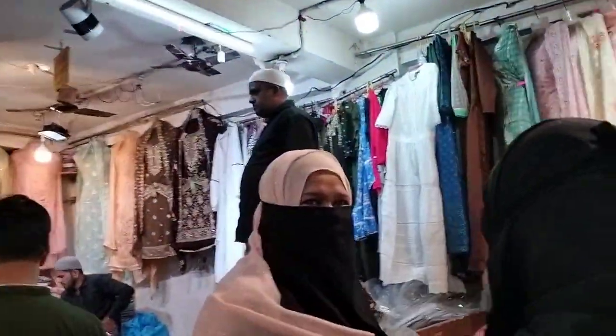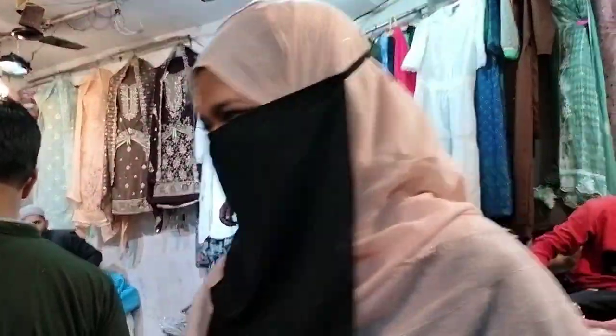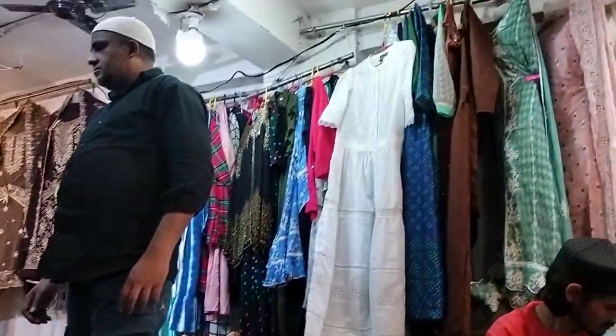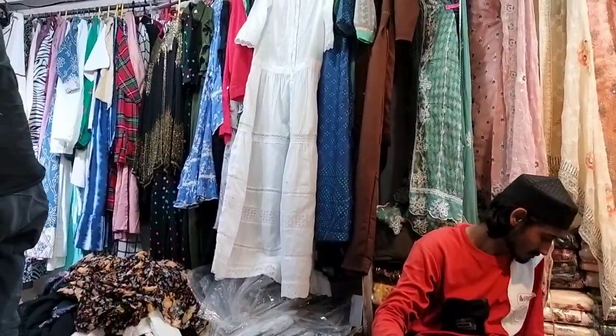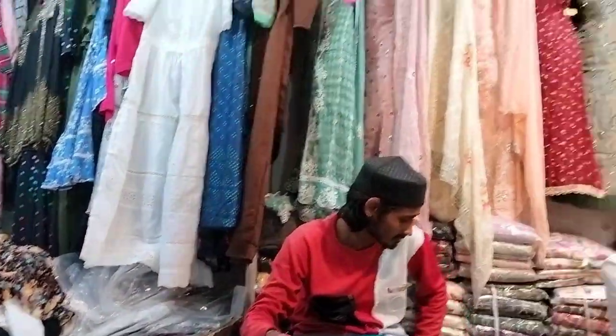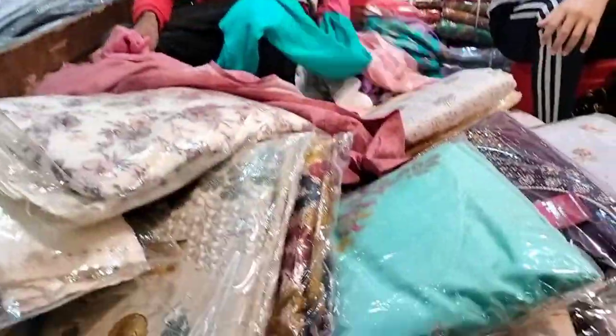یہاں پہ collection کافی اچھا ہے۔ ابھی جو trend میں ہے وہ organza ہے — organza کے close اور suits وغیرہ کافی trend میں ہیں۔ اور Pakistani suits جو ہیں وہ زیادہ تر لوگوں کو پسند آ رہی ہیں، تو وہ بھی trend میں ہے۔ تو آپ یہاں سے buy کر سکتے ہو۔ (The collection here is quite good. What's currently trending is organza — organza fabric suits are very much in trend. Pakistani suits are also popular and trending, so you can buy those here too.)